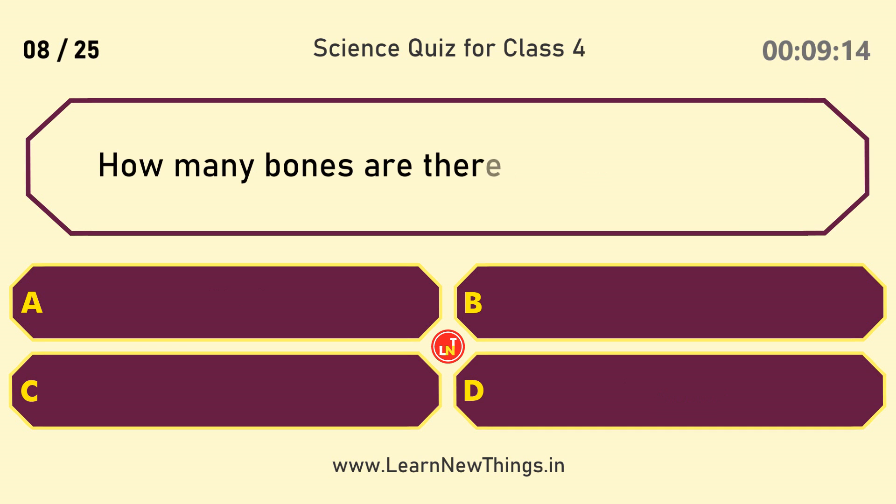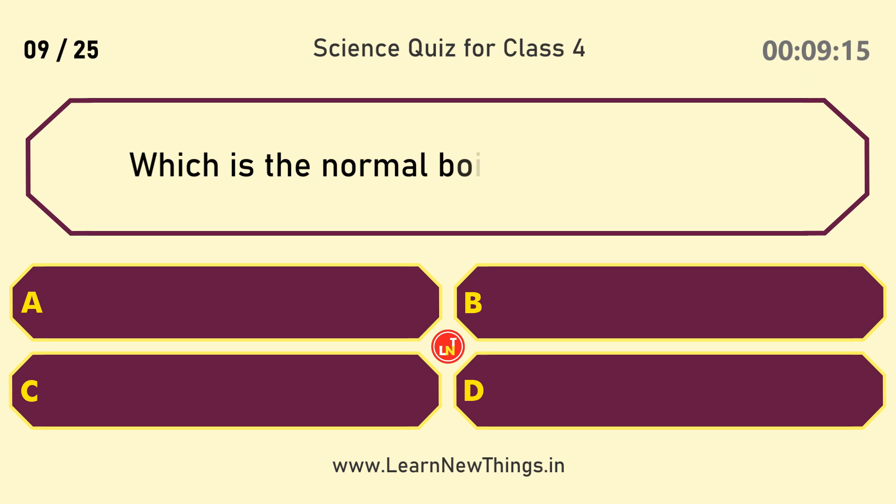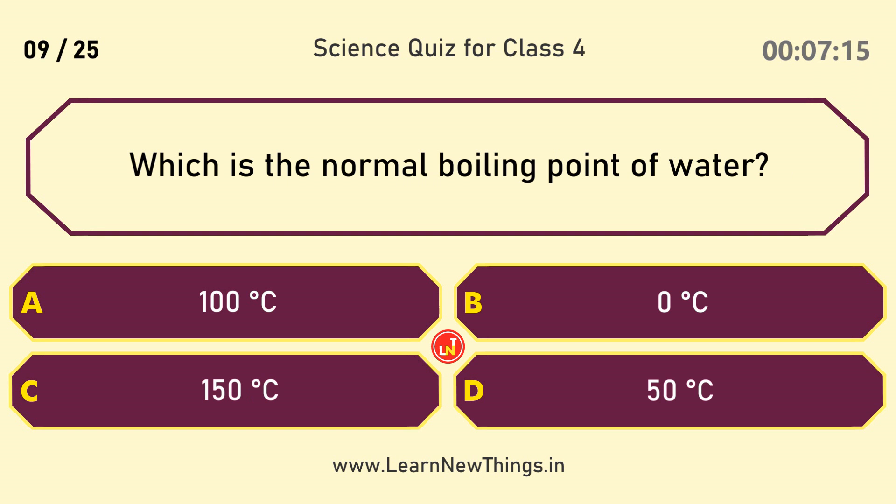Which is the only flying mammal? Bat. How many bones are there in the human body? 206.